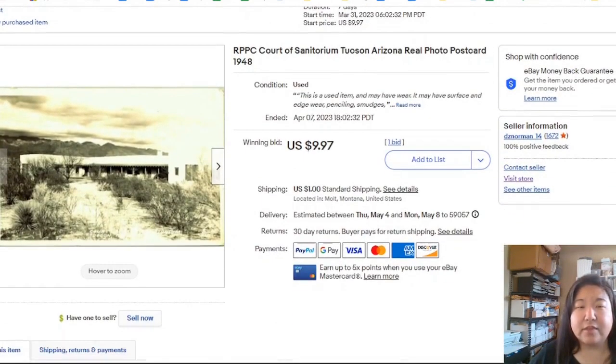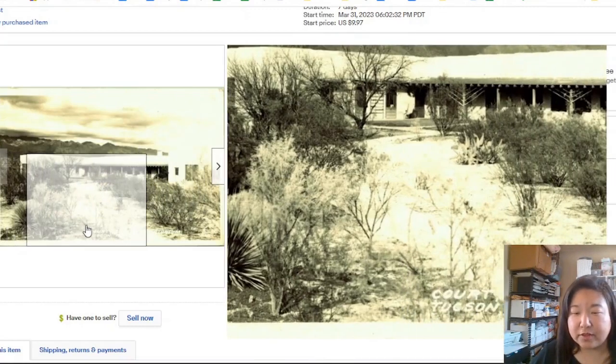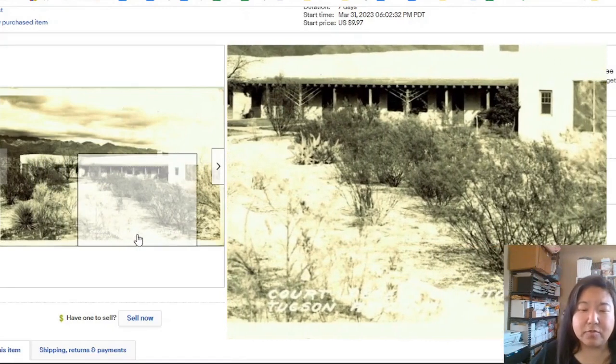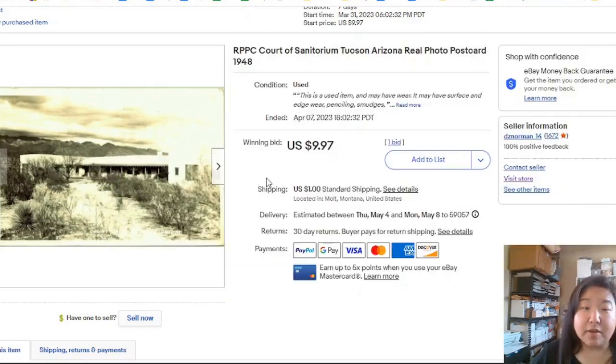This one is another real photo postcard — the Court of Sanatorium in Tucson. This one took me a little while to figure out because the white writing was on a white part of the postcard, making it really hard to read. I had difficulty making it out, so I did some searches and put it up at auction since I couldn't find a lot of comps. It took seven days and went for the minimum bid.